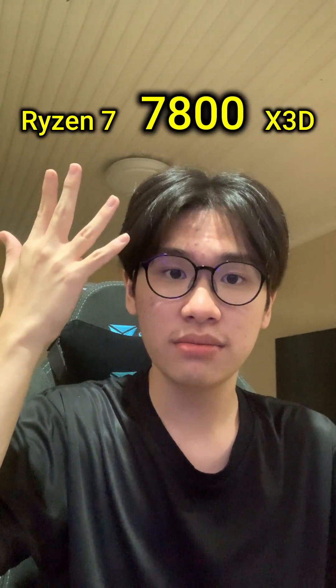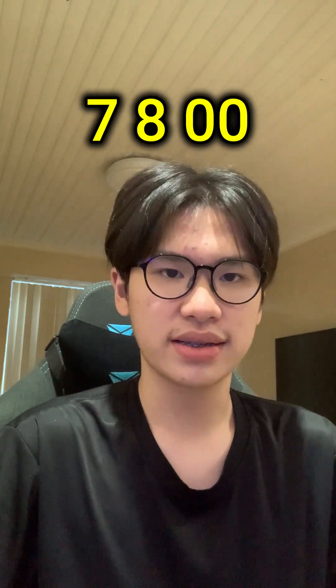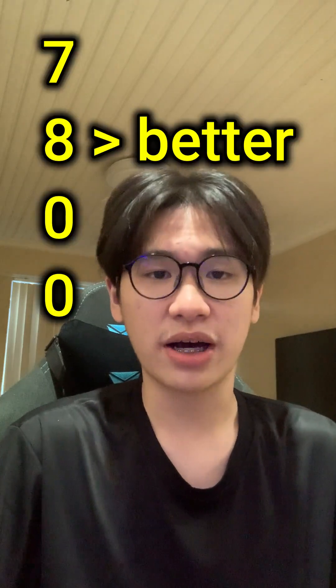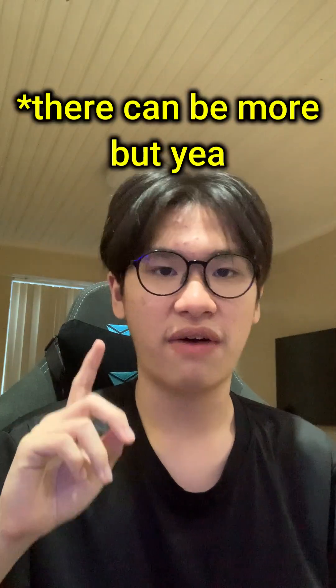Now, what do the other four numbers mean? The first digit is the generation. The second digit is its performance — this can go from 9 to 8 to 7; basically, the higher the number, the better it performs. And the last two digits are just variations, which can either be 00 or 50.